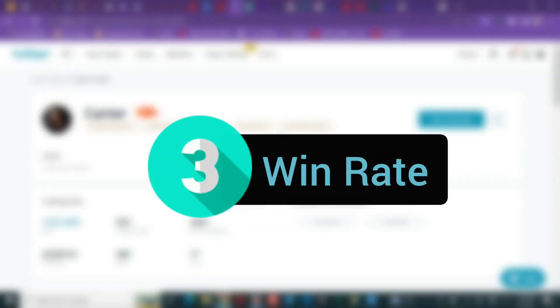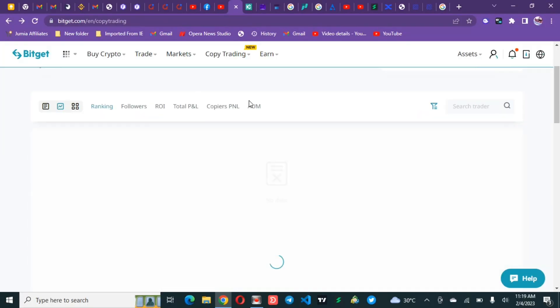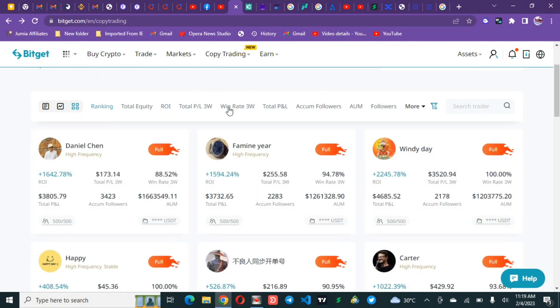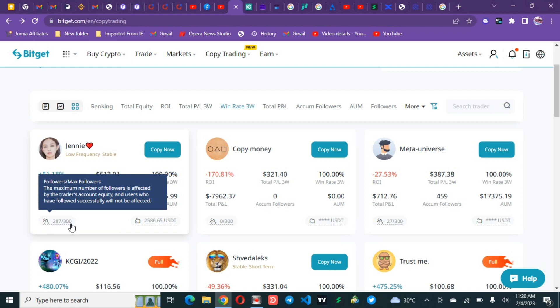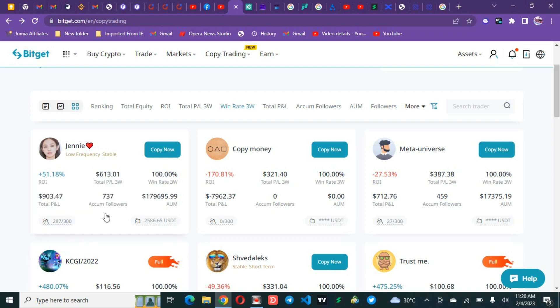Moving on, the third thing to consider for picking a good trader is the win rate. Go back and search by win rate — traders performing extremely well will appear. When checking the win rate, you must also check the number of people underneath them and their asset under management. This trader has a 100 percent win rate in the last two weeks, 287 out of 300 followers, and $179,000 AUM.